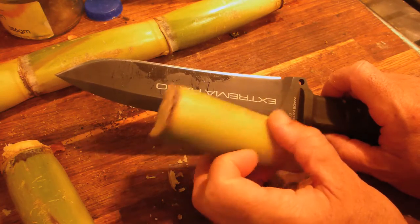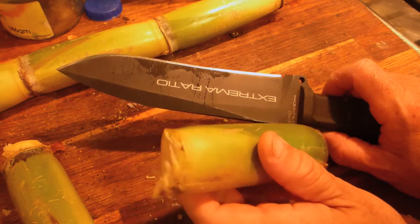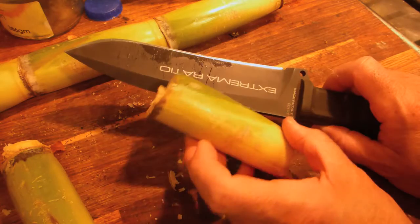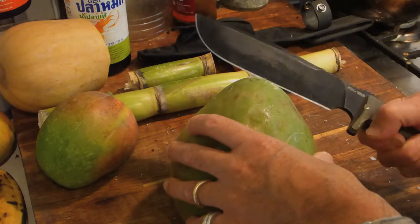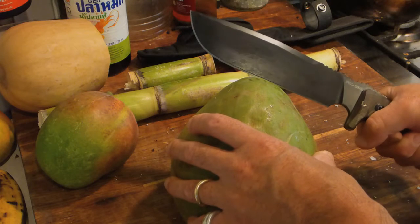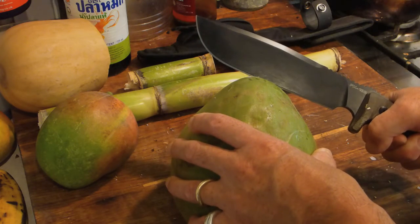We're going to talk about not just the wilderness of montane forests or deserts — there's also the tropics. In the tropics you may very well be eating stuff like this sugarcane. So this is another good reason to have a big knife: for chopping big things.